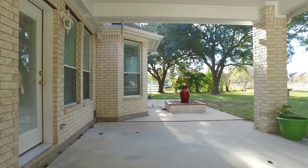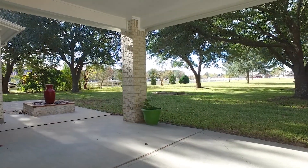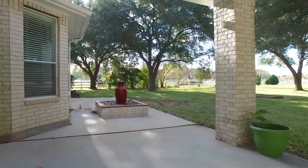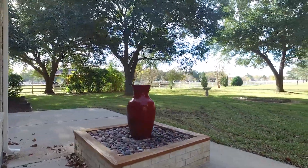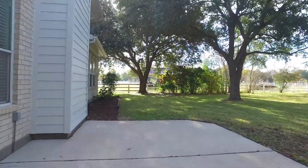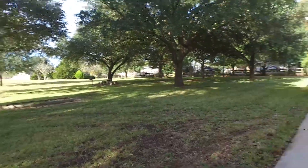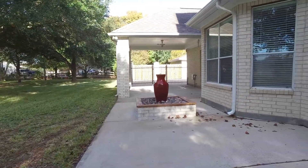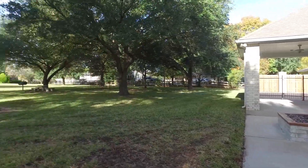A gorgeous backyard with a covered patio. It's in an amazing neighborhood. You're surrounded by just the right amount of acreage to give you privacy and tranquility. You've got to come and experience this home for yourself — it's a treasure in Remington Trails. Contact the listing agent and book your showing today.